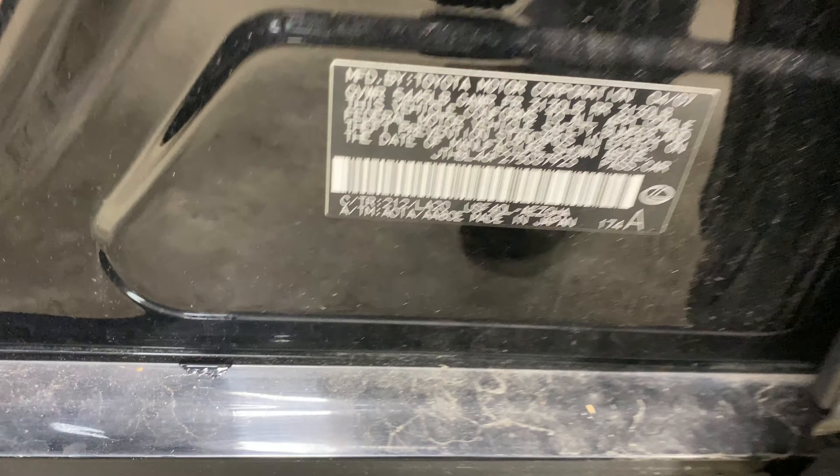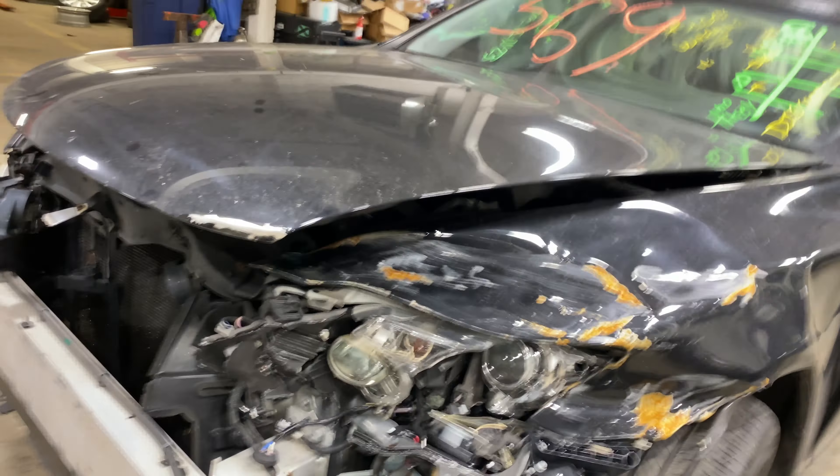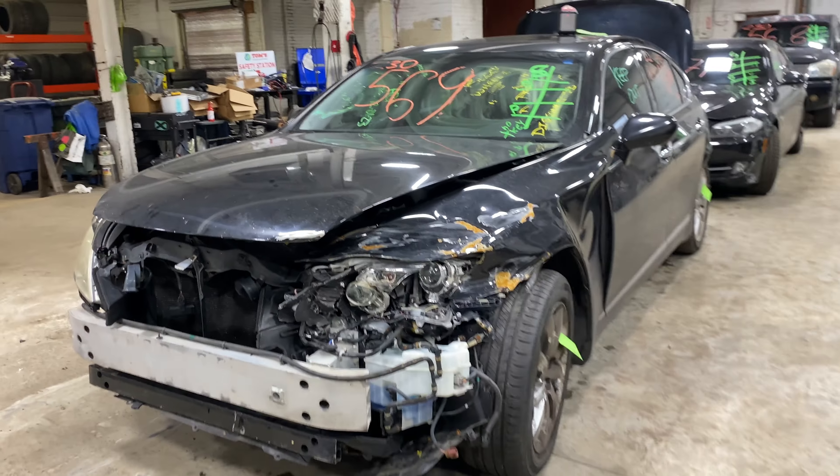This one does have black leather interior trim. As you can see, plenty of great parts still left on. There's a 2007 Lexus LS460 and many others here at Tom's Phone Auto Parts.